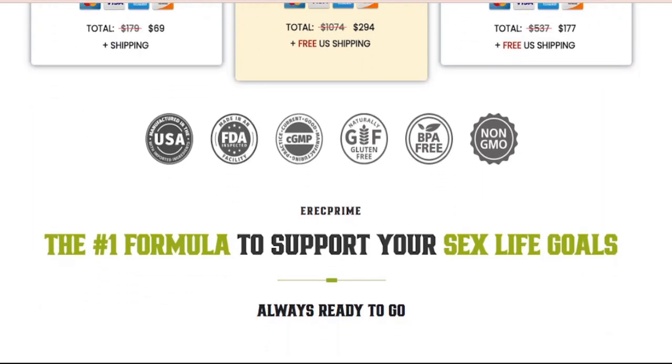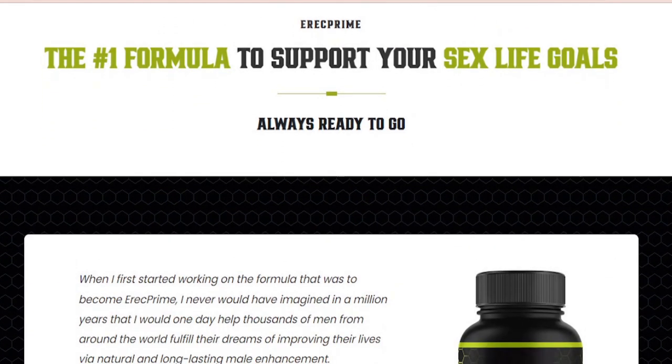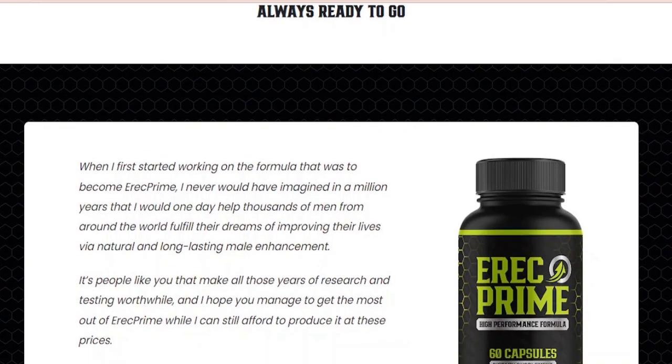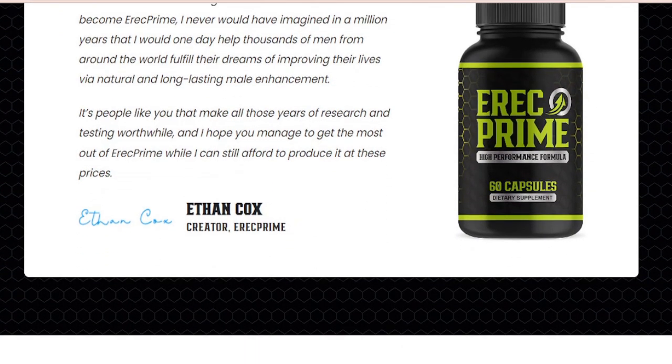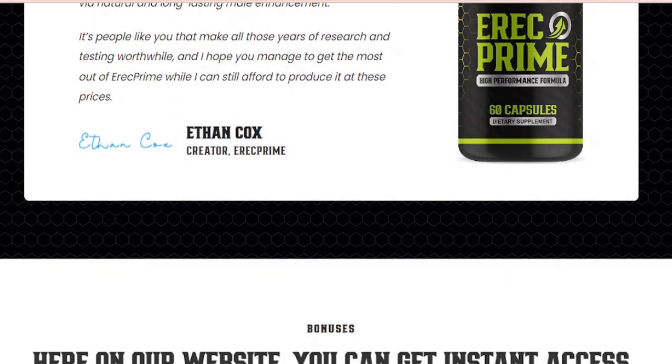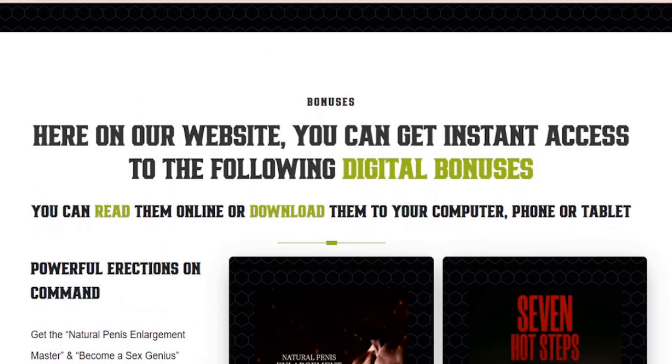If ErectPrime is available somewhere other than the official website, then it's not the authentic version. It will not have the tested and verified ingredients the authentic version has, and you also will not be eligible for the guarantee on the product. The manufacturers made sure that the buyers get a unique and authentic formula and not some imitation variant.